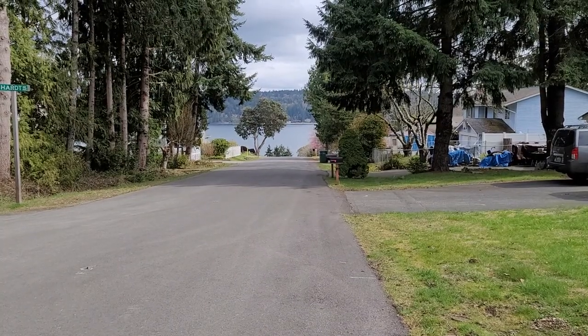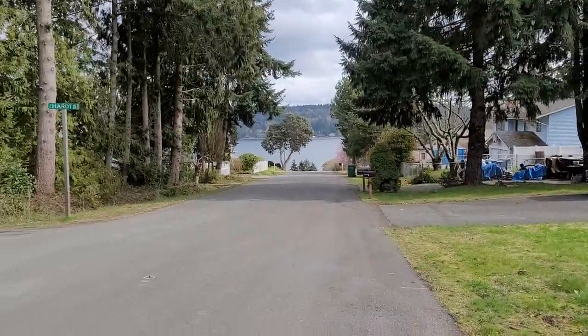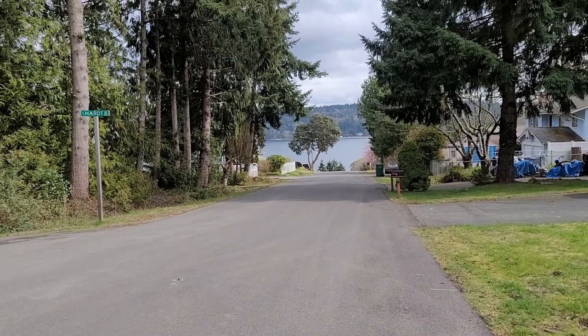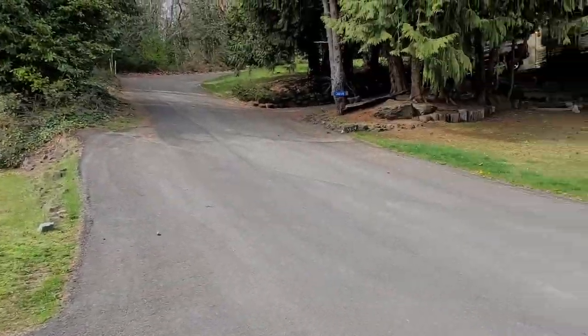Hello. This is the view you get to enjoy every morning as you come down the street. There's the house for sale. There's the view. So down the hill a little bit further, lots of these homes have views. Some of these homes are really, really nice leading up to here, and everything is well maintained. Just looks really nice.